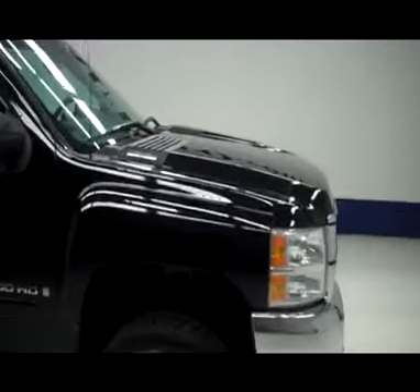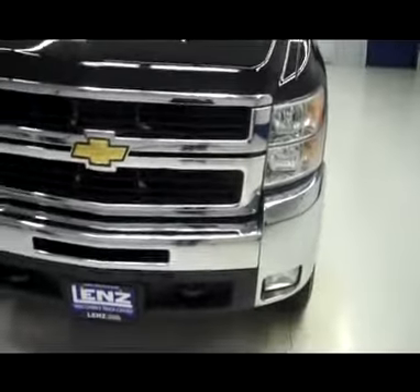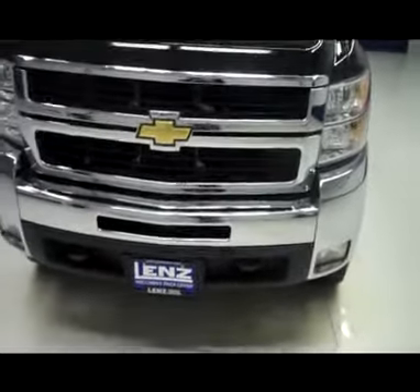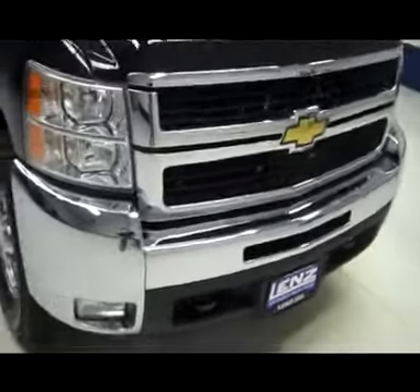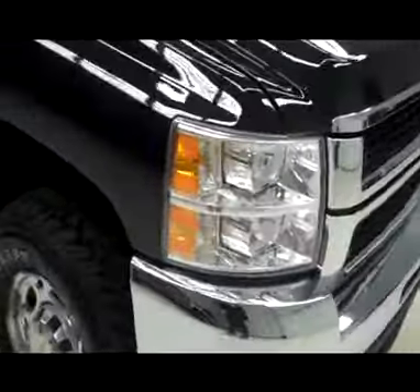This is stock number J3756B, a 2007 Chevy 2500. As you can see, it has the factory fog lights, chrome front bumper, and chrome grille. Tires are in good shape.